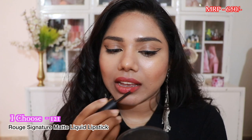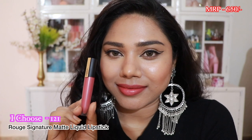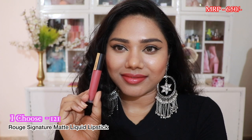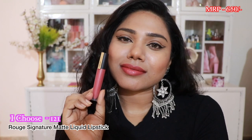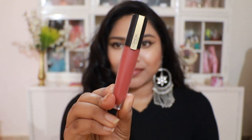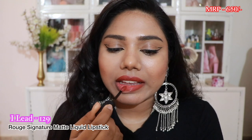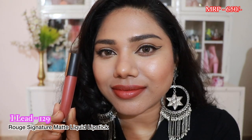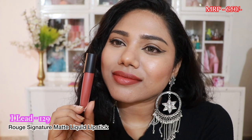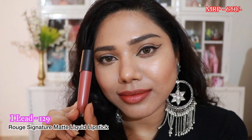The next shade is called I Choose, also from the Rue Signature Matte Liquid Lipstick range. It's a very pretty pink nude that complements any skin tone, especially fair, medium, and tan skin tones. After that we have a shade called I Dare, which I mentioned in a previous video. It's a pretty terracotta shade that complements every skin tone and I think it's a must-have lip shade.